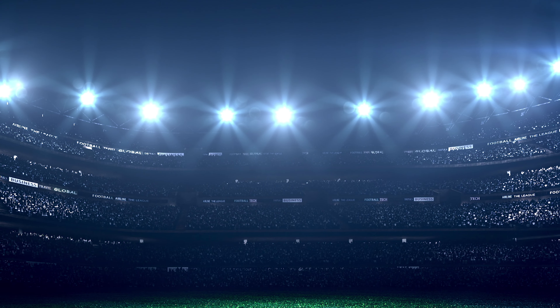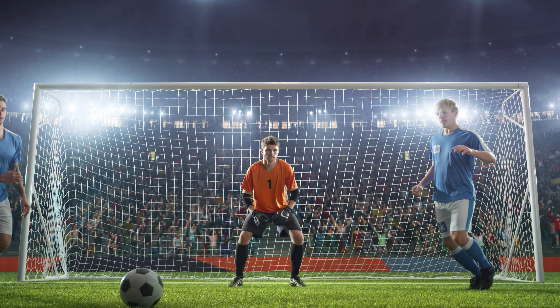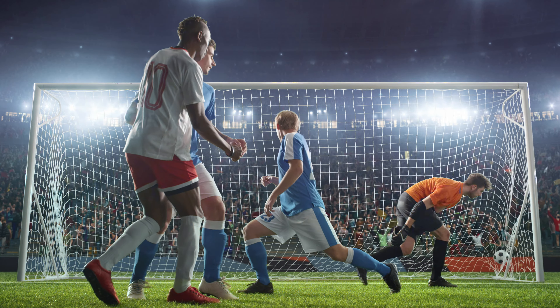Whether it's taking place under atmospheric floodlights or the summer Sun, everything looks more like it does in the real world, so you can follow along better, as if you were at the game.